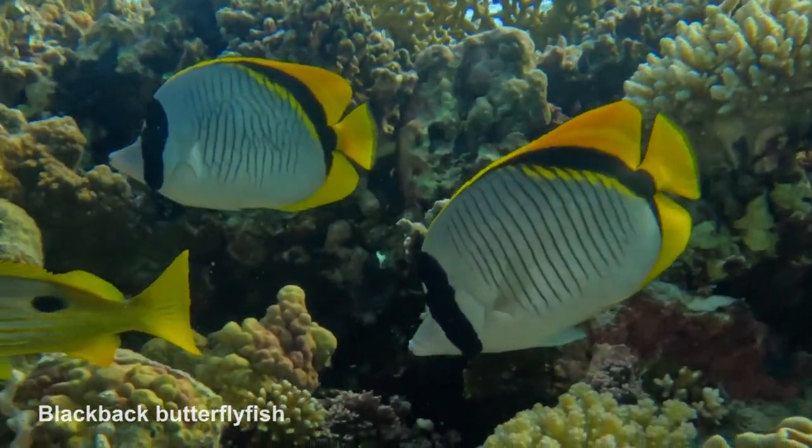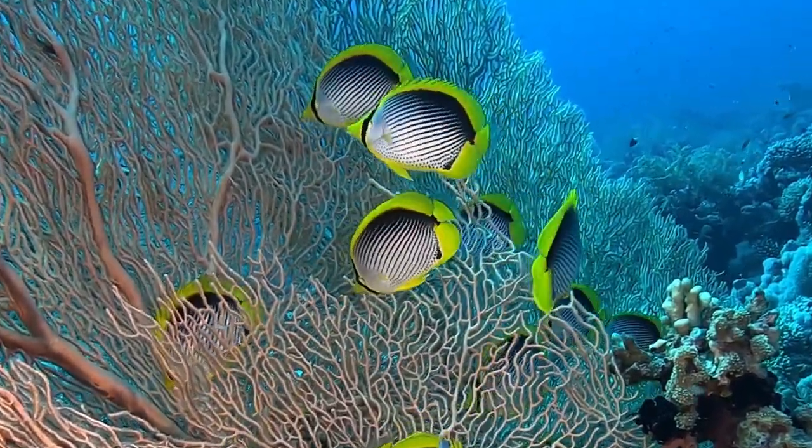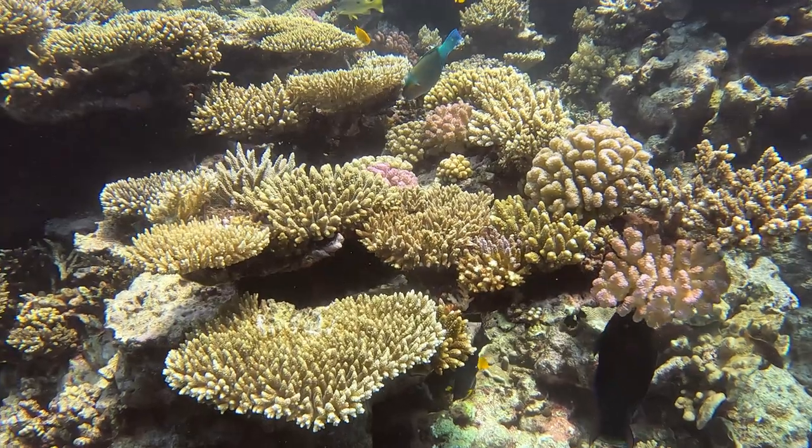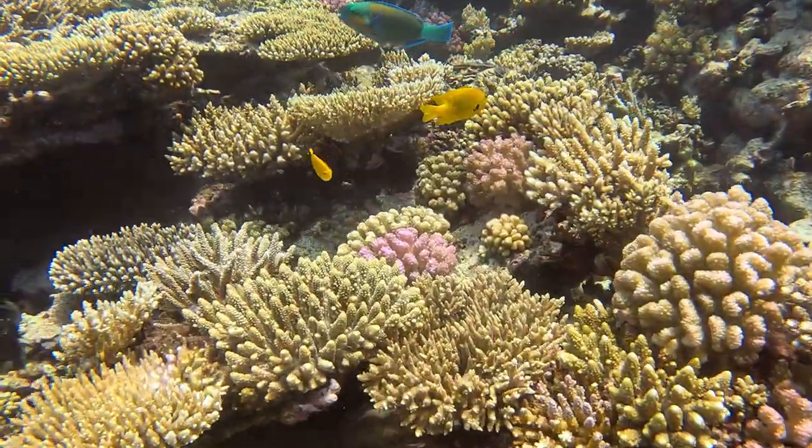Black-back butterfly fish splash colour over coral reefs. The marine life in the Red Sea is incredible and it makes it one of the wonders of the natural world.